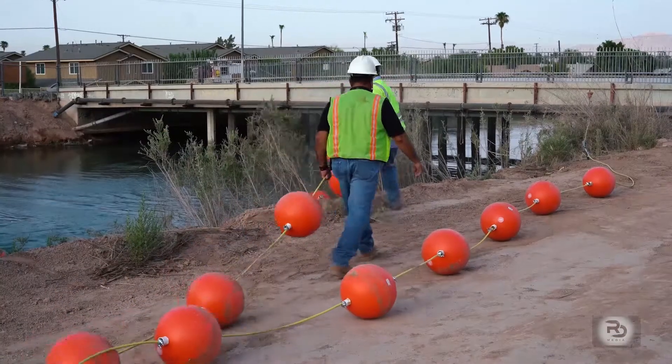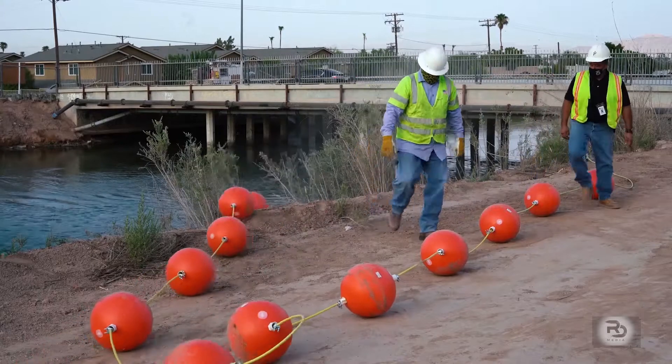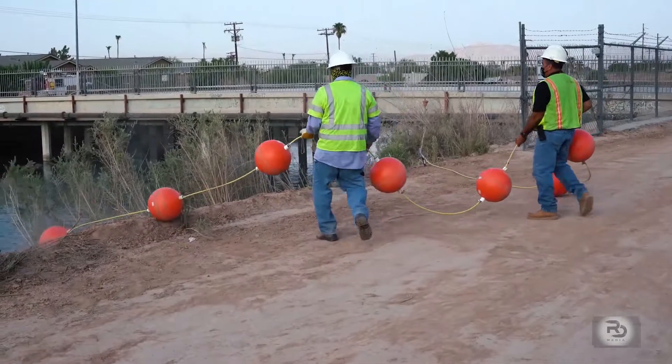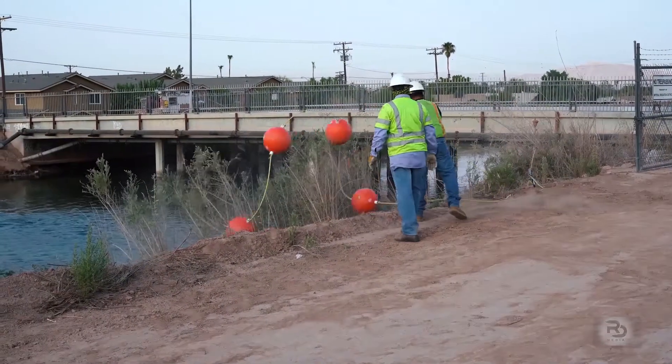IID operates nearly 1,700 miles of irrigation canals in the Imperial Valley. The All-American Canal is the sole water source for residents and farmlands in the area. Roy Dorantes, RD Media.